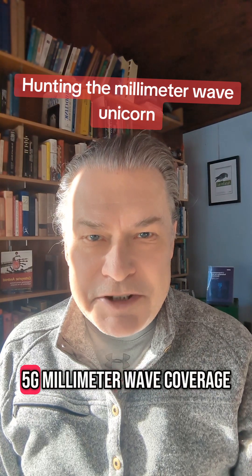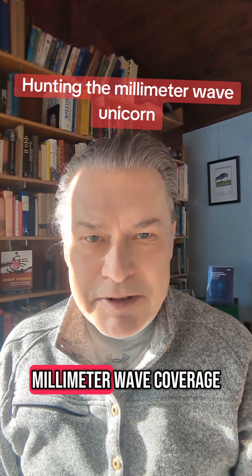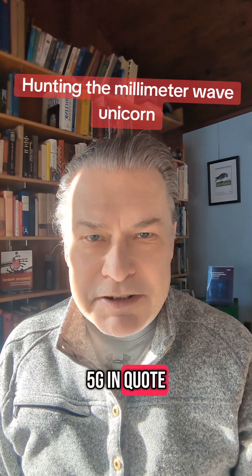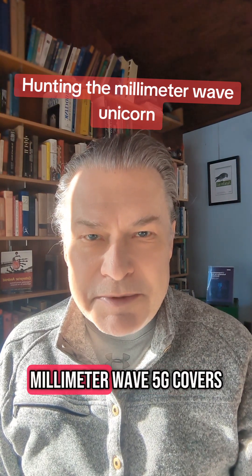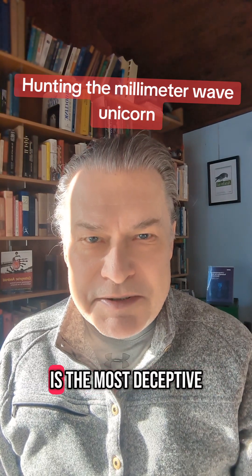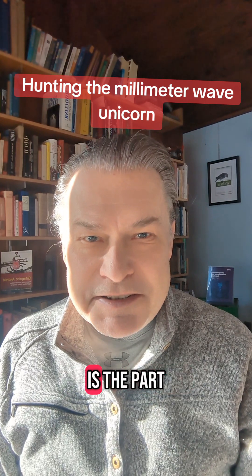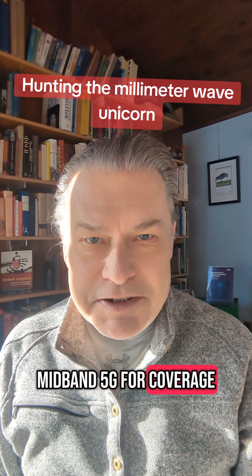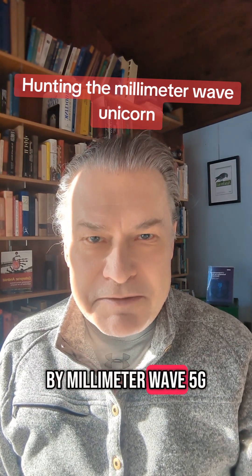Let's check the carrier maps for 5G millimeter wave coverage. AT&T's map doesn't break out millimeter wave coverage. Verizon claims they've got millimeter wave 5G in hundreds of cities, but when you check their coverage map, they don't actually show what area millimeter wave 5G covers. T-Mobile's map is the most deceptive — what they call 5G ultra-capacity uses both millimeter wave and mid-band 5G, so they don't actually tell you which parts are served by millimeter wave 5G.